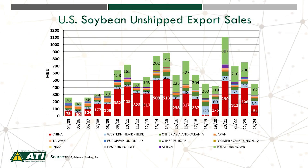Let's shift gears and focus on export trends in the U.S., specifically looking at the unshipped sales of U.S. soybeans. You can see here this is a four-year low in the unshipped sales of U.S. soybeans. Very strong competition has been seen all throughout the summer and fall from Brazil.